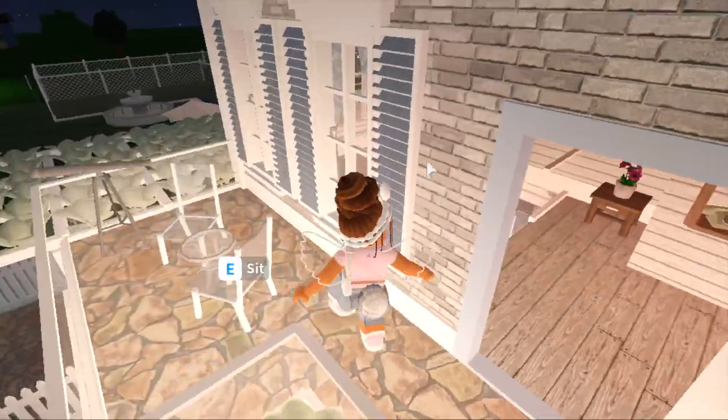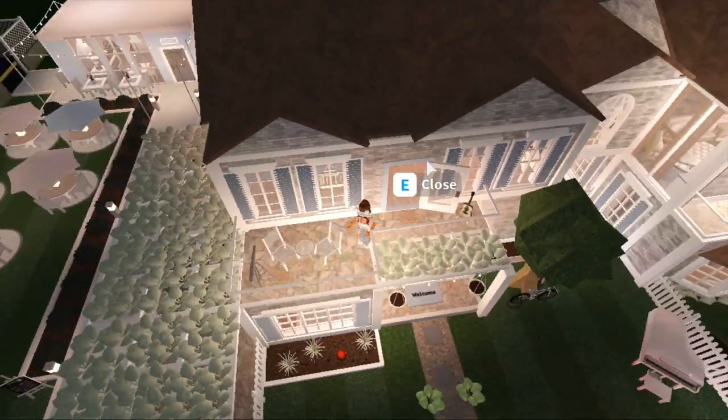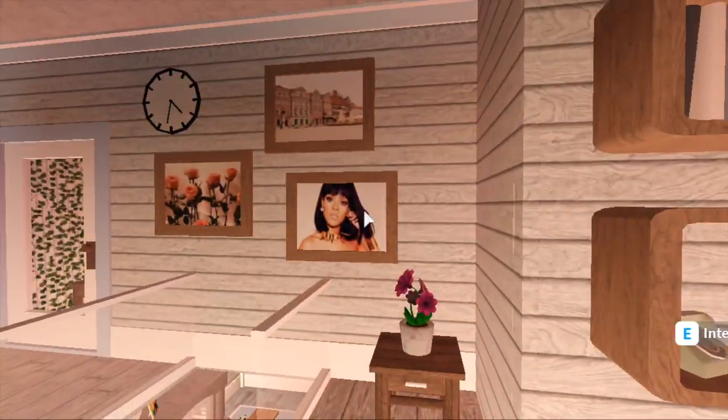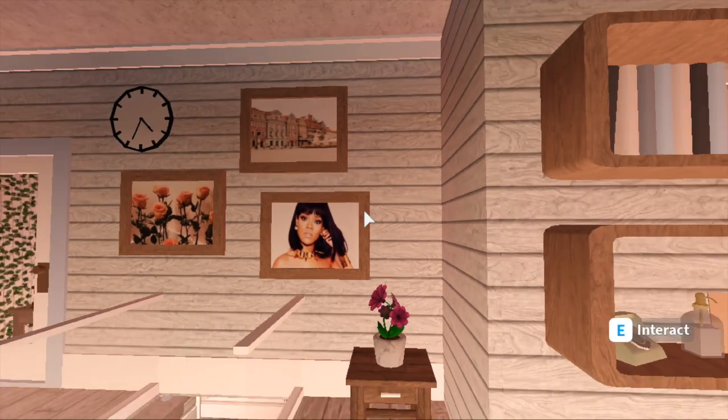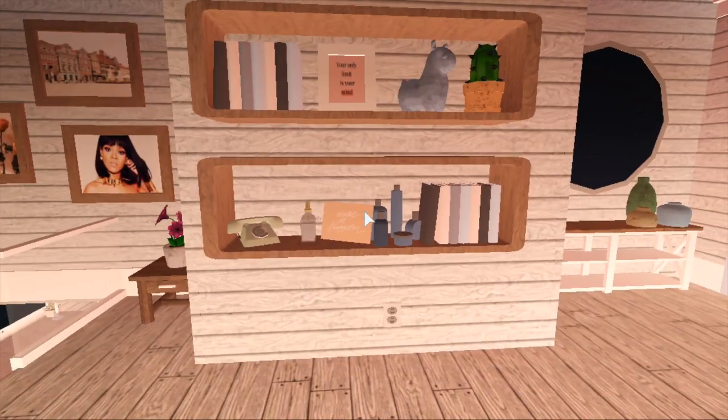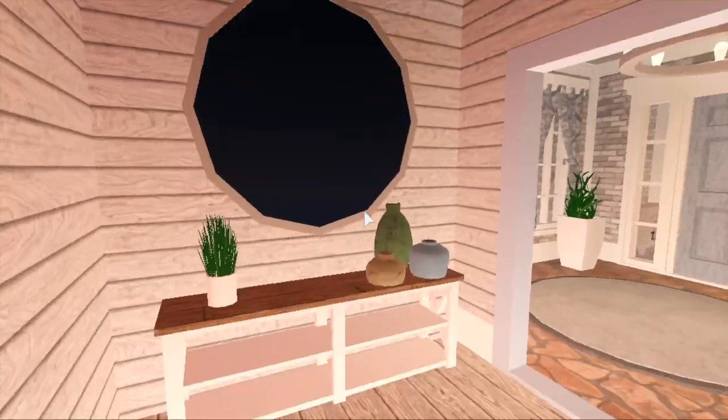Now this is my upstairs. I have the main balcony which is above the front door — I have some seats, a telescope, and a guitar. Then when you walk in you'll see some portraits. I have Rihanna on here because queen. I have a shelf with a bunch of different things like paintings, books, a phone, perfume, and a little mirror and counter.